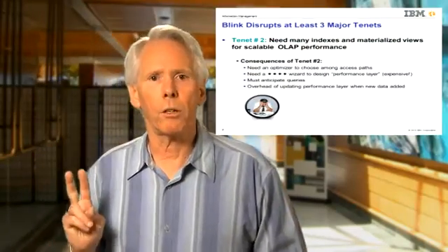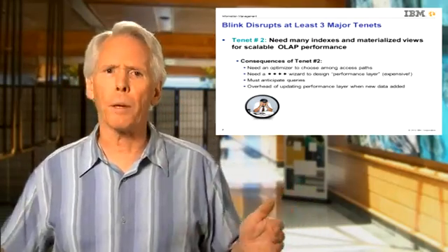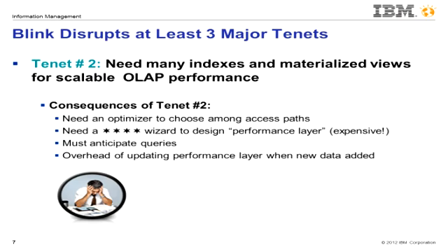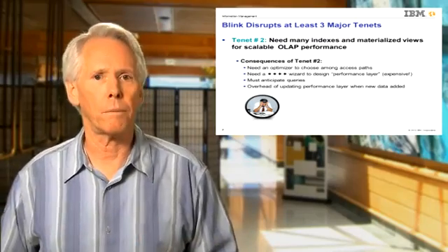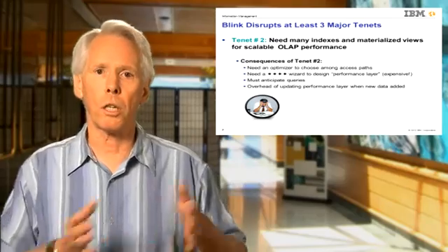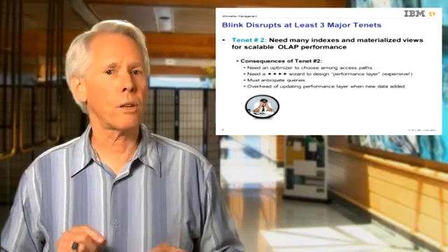The second major tenet of databases, held for decades, was that the only way to scale up to really large databases was via indexes and pre-computing and then materializing frequently accessed data in materialized views, cubes, etc. As a consequence, we needed an optimizer to choose among these various performance enhancers, and we needed a DBA to choose which of the many enhancers to create and maintain. To do that, we had to anticipate what queries might be posed in the future, usually using historical workloads — a very questionable assumption in BI, which is inherently ad hoc.